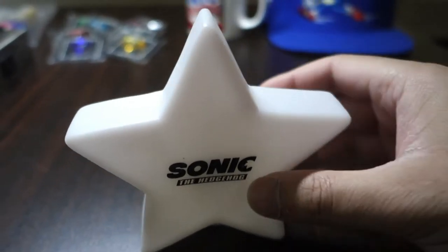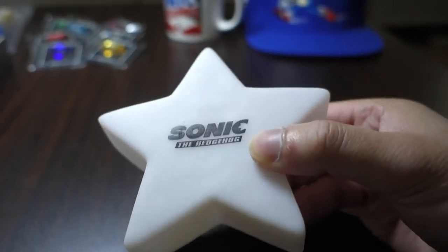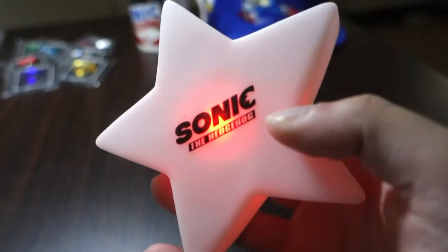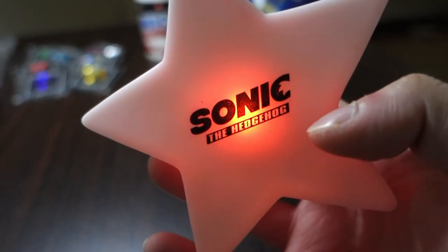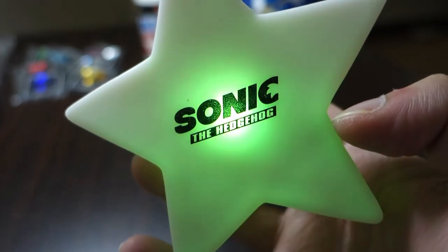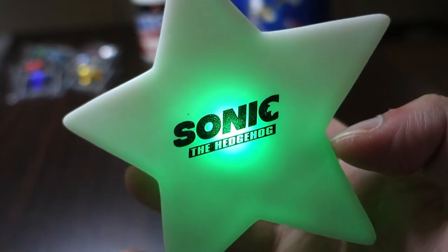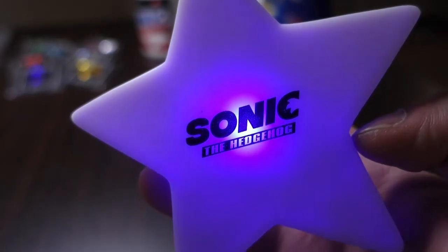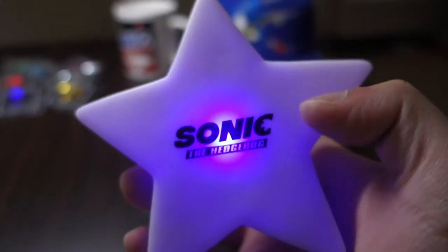Next up I have a peculiar item — this is a promo item from the first Sonic movie. It's just a plastic star, but it lights up and changes colors: it goes from red to yellow to green to blue and then into purple. It's a really nice item.